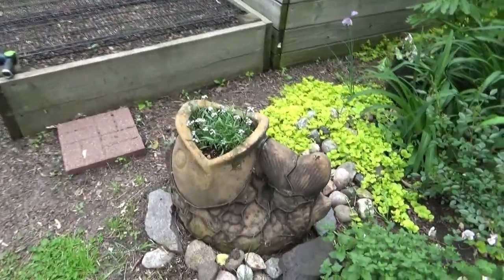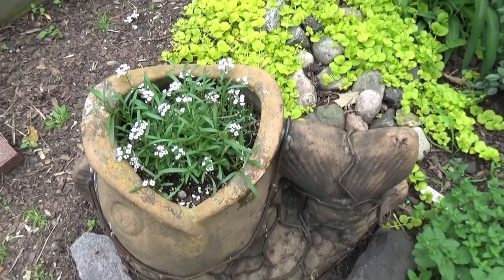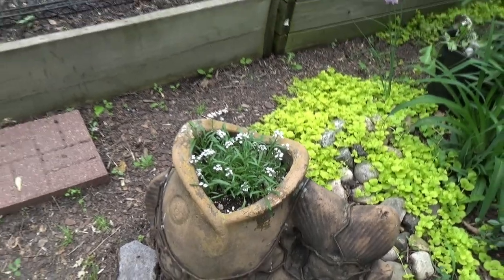And just alyssum and Wanda, my fish planter. A lot of these were just planted up, so it's going to take a bit.